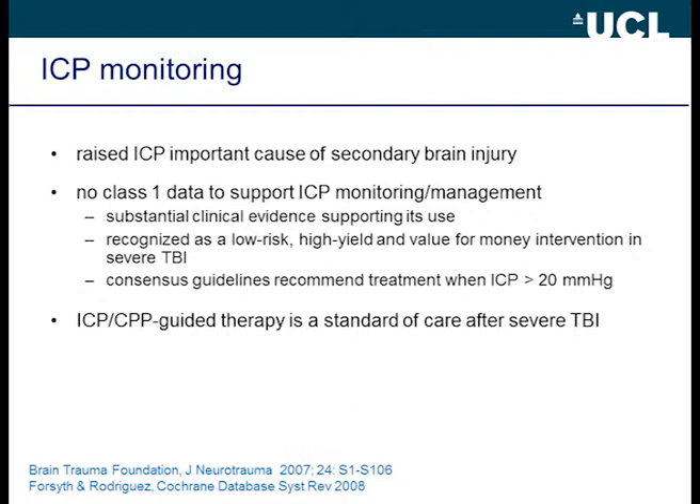We're obliged to start with intracranial pressure monitoring. In a talk like this, it is the cornerstone of what we do for those who look after brain injury patients. Raised intracranial pressure is a very important cause of secondary brain injury. Despite being used for decades, there are no class one data to support ICP-guided management after TBI. However, there is lots of clinical evidence to support its use, and clinical guidelines internationally recognize it as an important tool. It is also relatively low risk, low cost, and possibly high yield. ICP and cerebral perfusion pressure monitoring and guided management has become a standard of care.